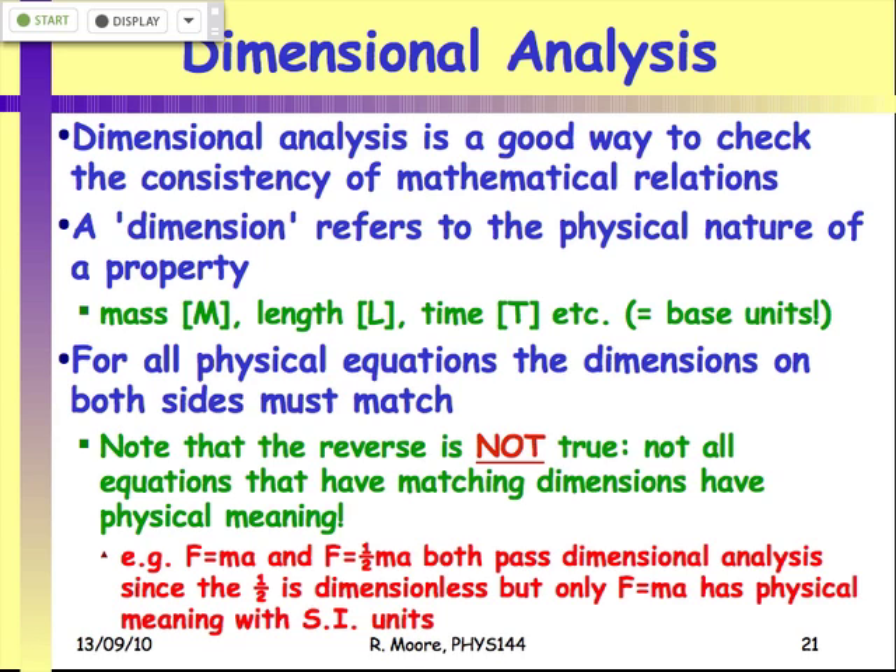If you have a physical equation — one that represents something in the real world, not just a mathematical construct — the dimensions on both sides of that equation must match. If you've got an equation that on one side gives you a mass, you'd better get a mass on the other side. You can't have an equation that says eight kilograms equals three meters — mass and length are not the same. So you must have the dimensions on both sides be equal.